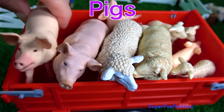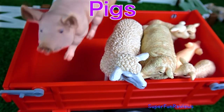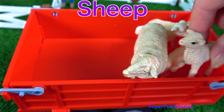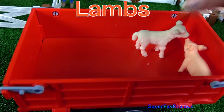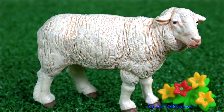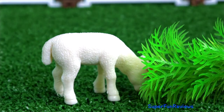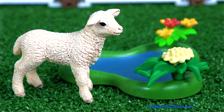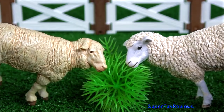Next up we have the pigs, a little piglet, some sheep, lambs, and one more little piglet. Sarah brings some food for the lambs. And this one's a bit tired. The adult sheep enjoy their food.